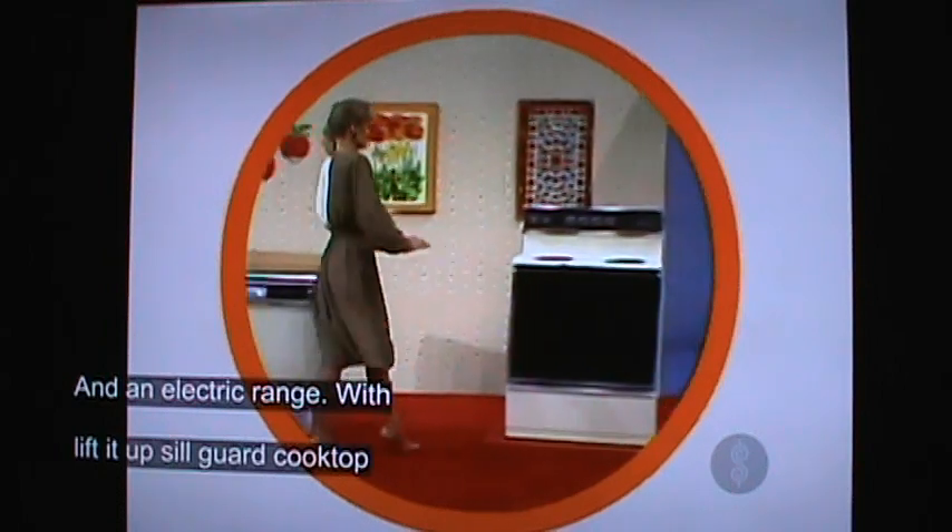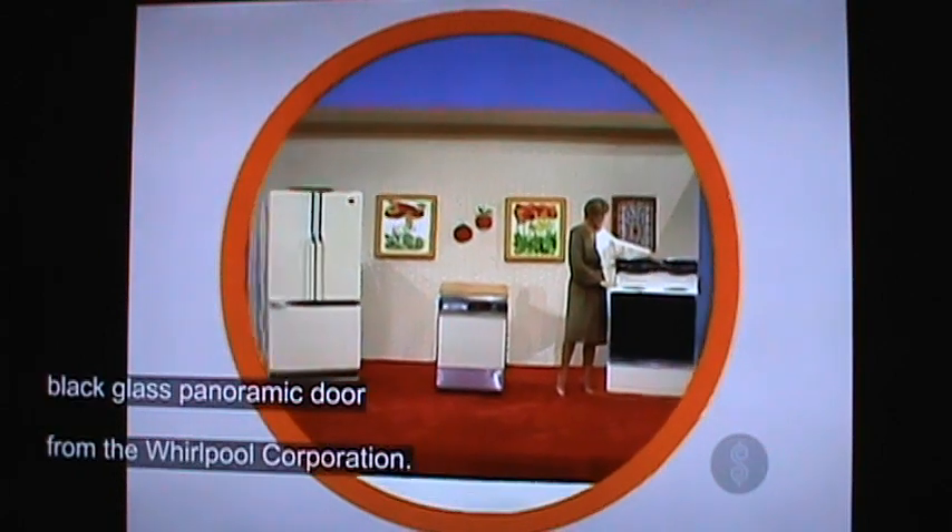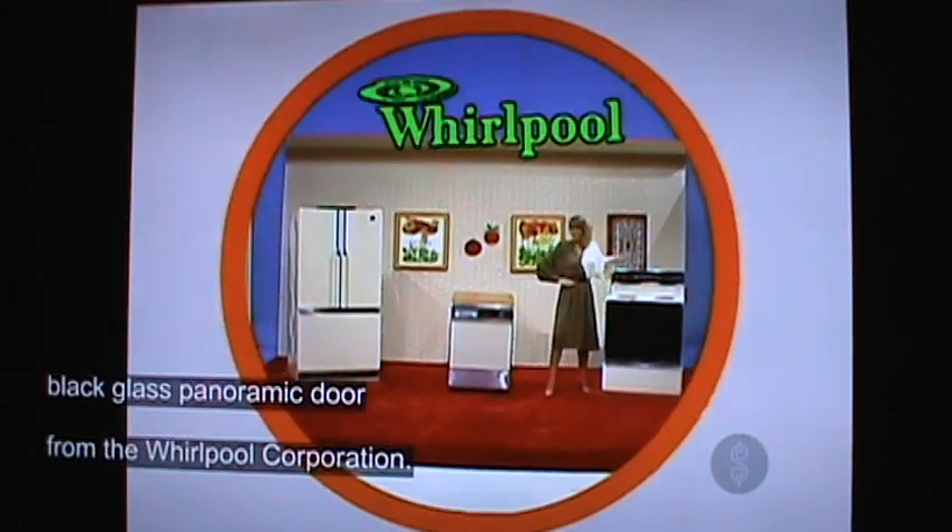And a lift-up spill-guard cooktop for easy cleaning, digital meal timer clock, and black glass panoramic oven door — all from the Whirlpool Corporation.